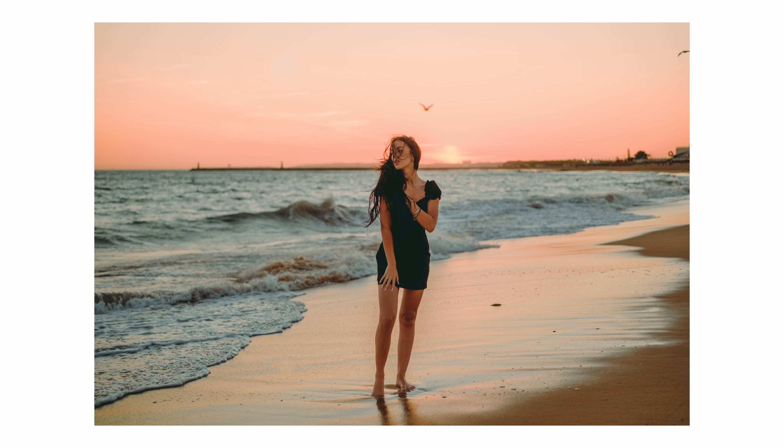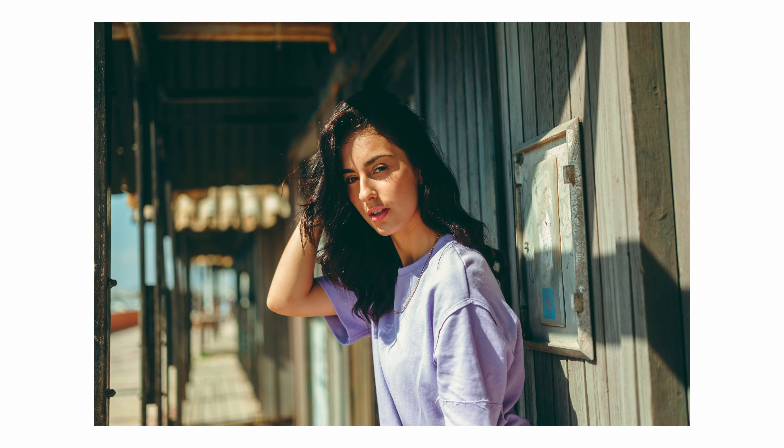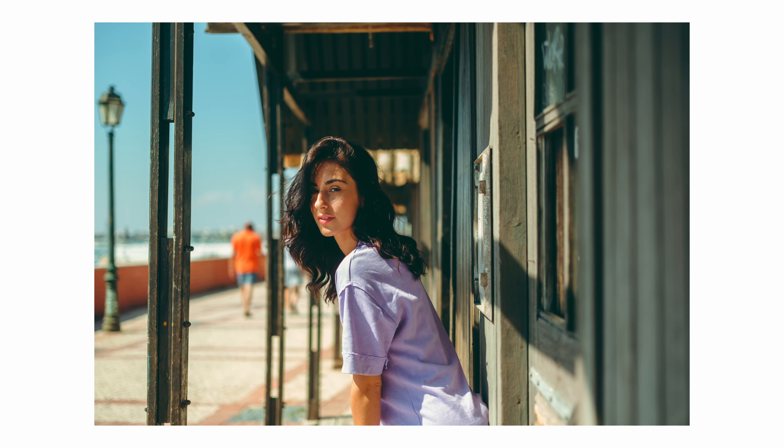Autofocus, particularly when paired with the X-T5, is impressive. It's quick and snappier than on previous X-Trans 4 sensor cameras I've used, such as the X-S10 and X-T3. It locks onto focus like a hawk, and overall I am highly satisfied with its performance.